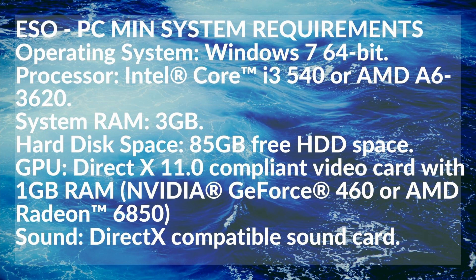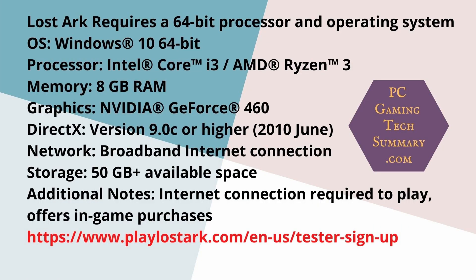Now, this other beta I was telling you about — Lost Ark — at the bottom of the slide is where you can sign up to test it, and I'll put that link in the description below. You need 8GB of RAM, an i3 minimum, and Ryzen 3 minimum.